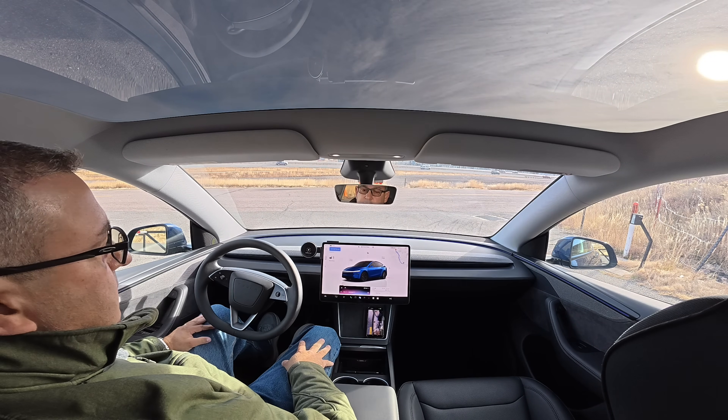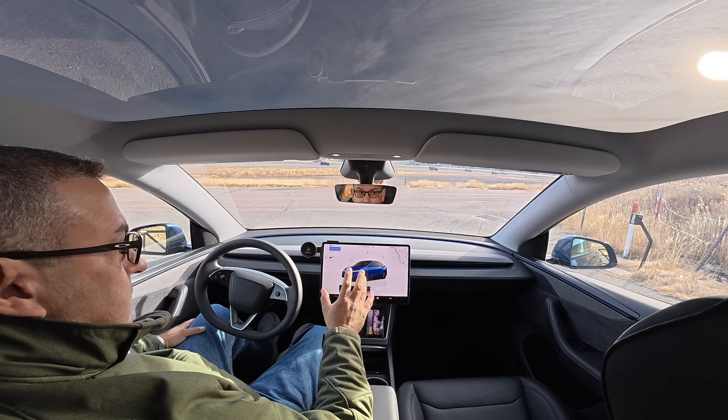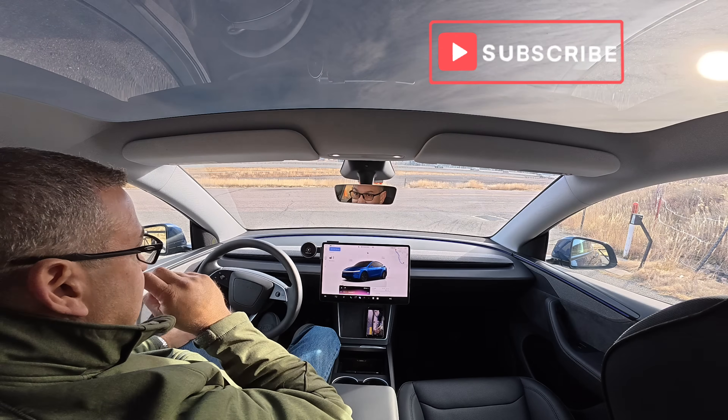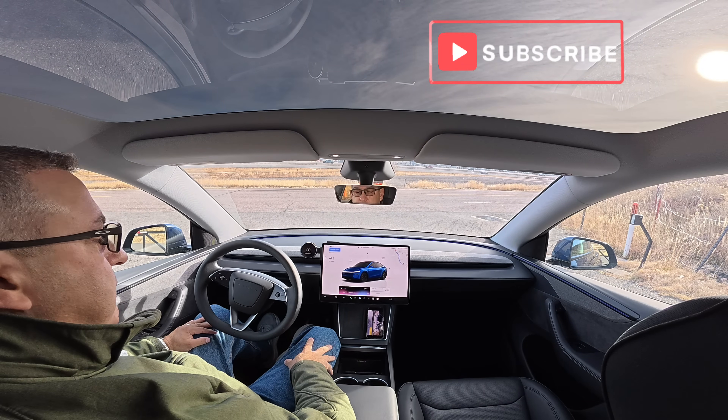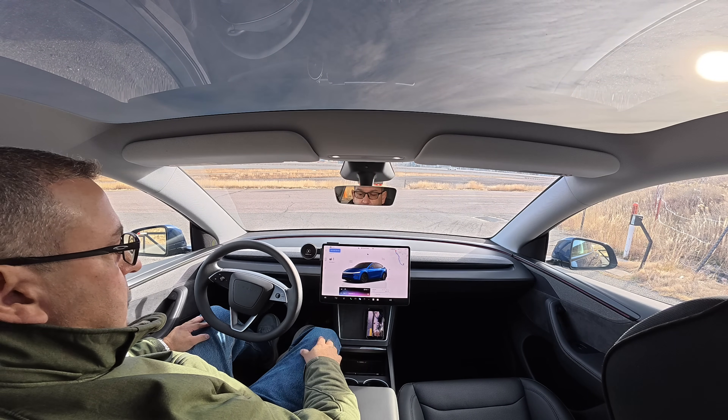So, of course, a feature you know about on the Teslas, or you've heard about, is the full self-driving. This particular one is set up with the latest version, like 14 point something, as of basically December of 2025. We're going to give her a try, and we're going to use a system called Grok as well.